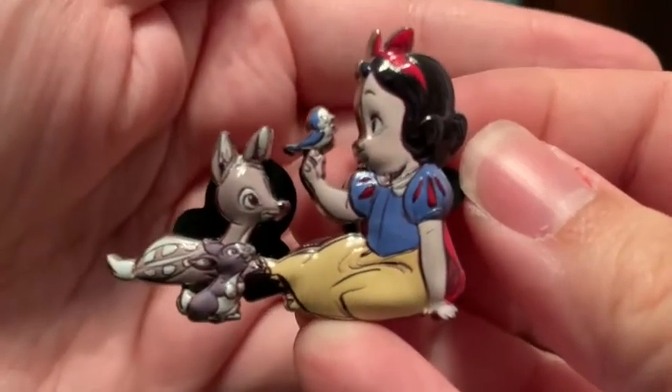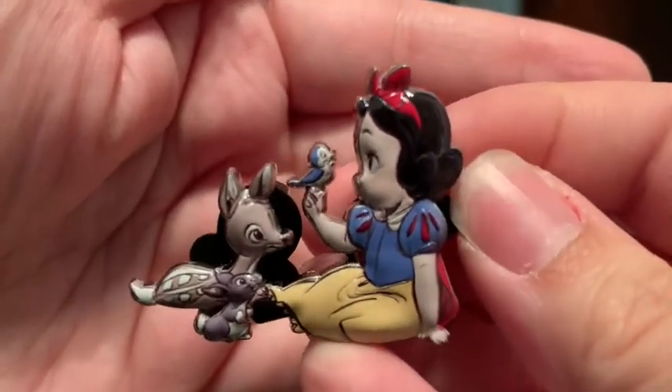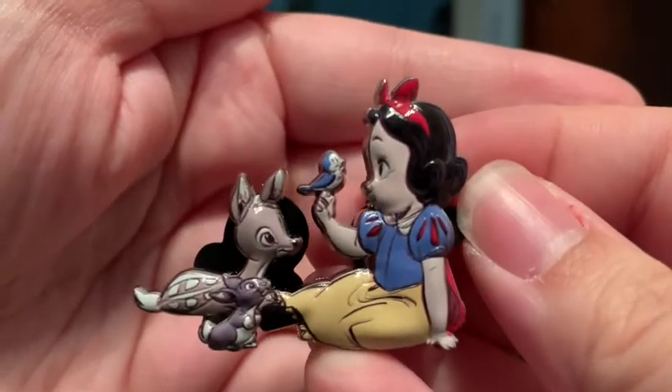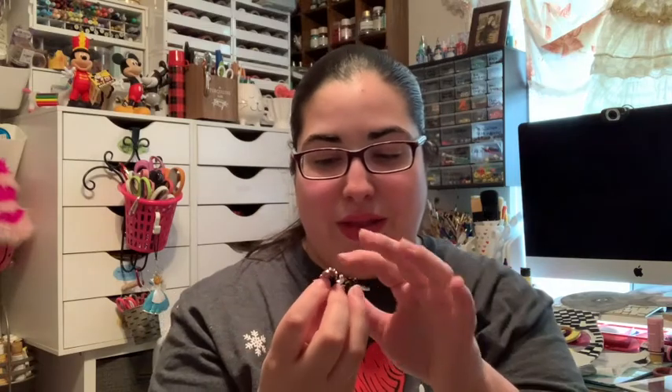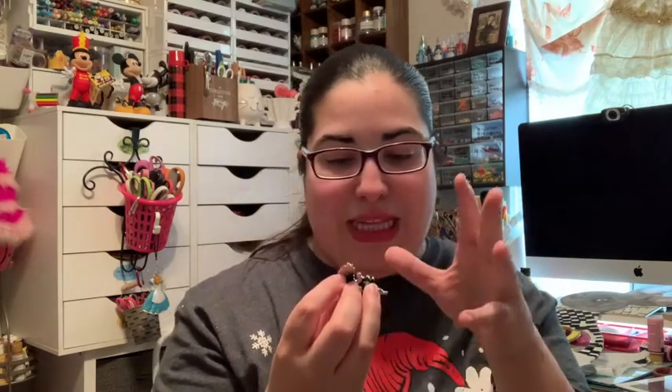The live-action looks more action-oriented than the animated movie, and I am disappointed there won't be musical scenes, but what can you do. So let's get back on topic — the first pin is Snow White, the first princess ever in Walt Disney history. She is singing to her jaybird, little baby deer, and rabbit. It looks so cute. The way they did these pins is really good — the way it almost looks 3D.